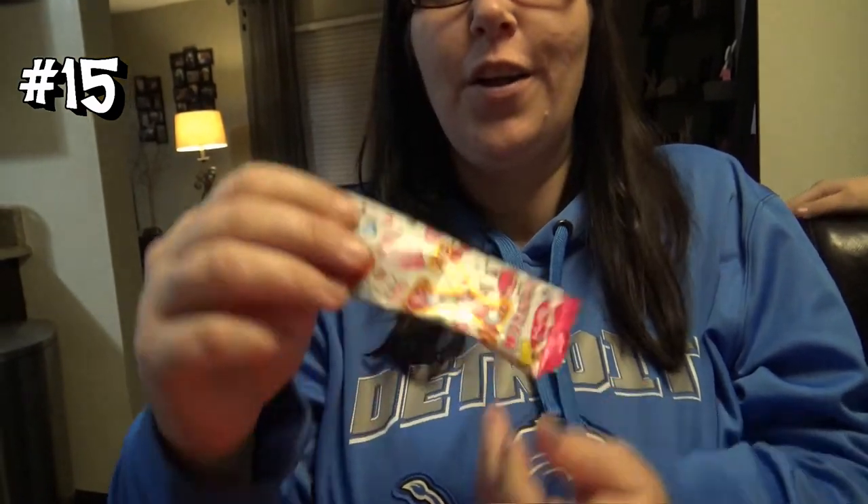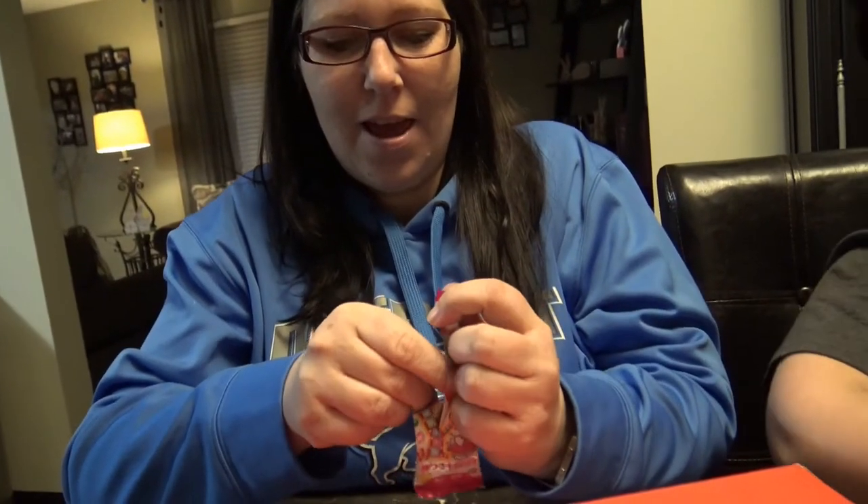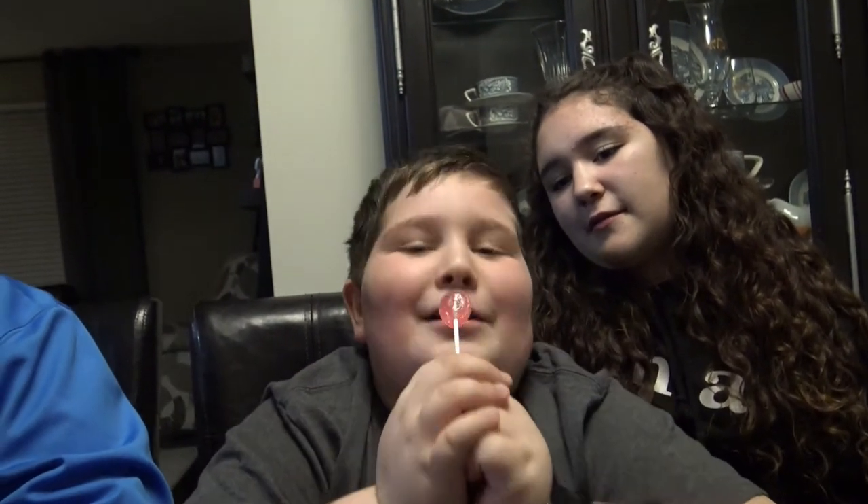Looks like we got the last one — a Hello Kitty something, some little bling bling. It is a sucker! Hello Kitty sucker. Passion fruit. Mmm, passion fruit.